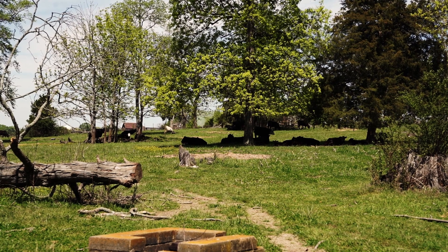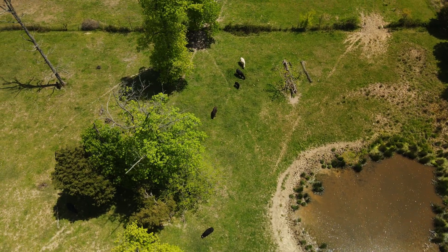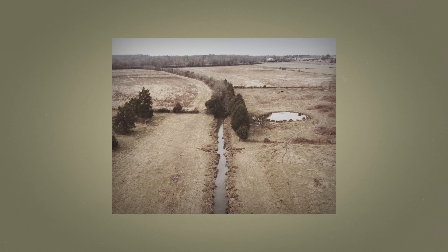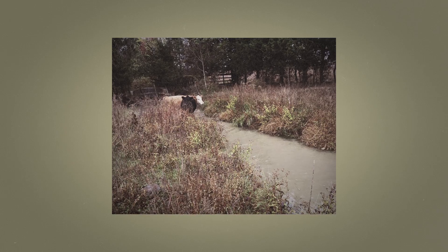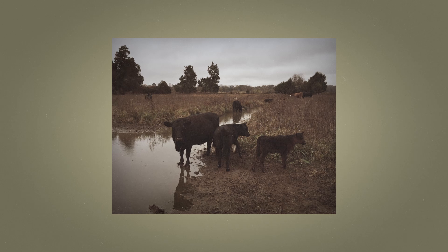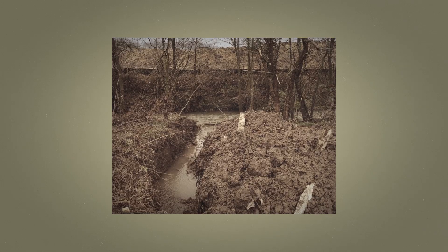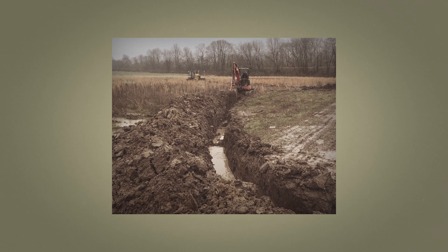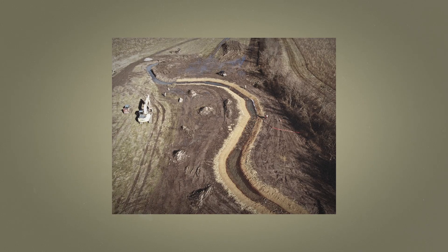Over hundreds of years this property has been worked to produce some sort of agricultural product, and in doing so they channelized this stream — cut it into a straight ditch — and in doing so that also created lobes and mounds and berms, essentially creating disconnected water flow. The construction went to correct that and graded those berms down so that the river can get up and disperse water across the floodplain.